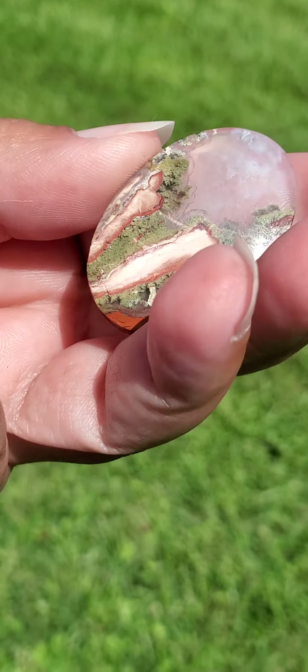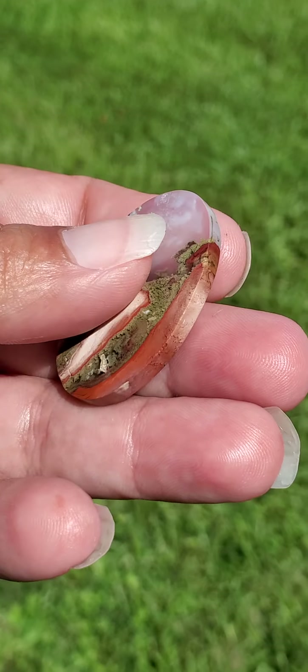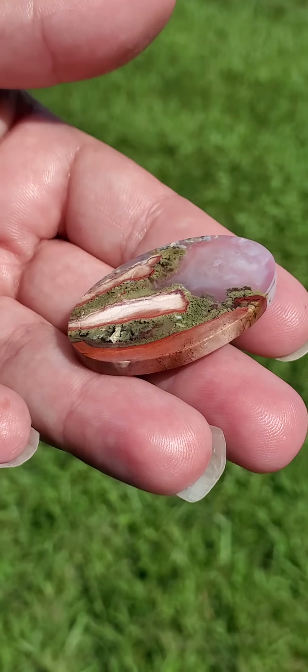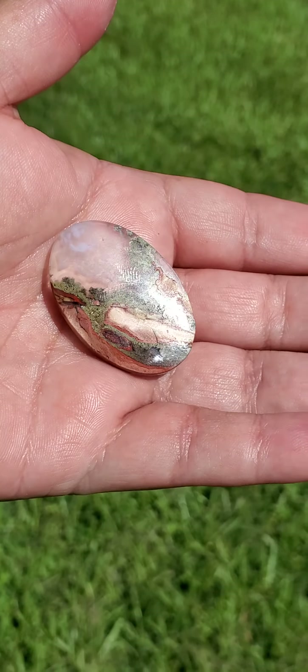To me it looks like a beautiful landscape here. This could be like the clouds and a little mountain area over here. It's so gorgeous. And this is 8 grams and approximately 40 carats.